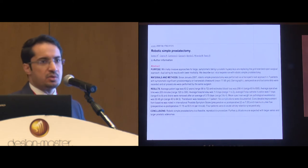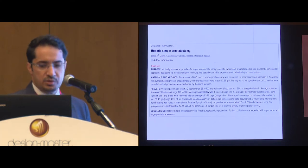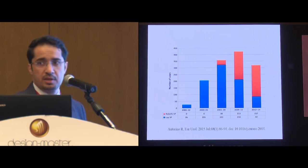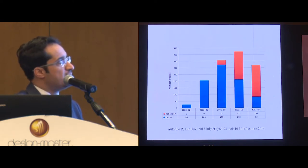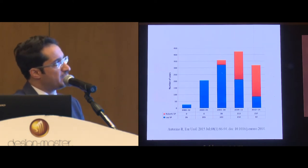It was first described by Dr. Sotelo and his colleagues when they published their feasibility study as an abstract, which included seven patients. Before that, laparoscopic simple prostatectomy was already in practice and was actually increasing in popularity until the year 2008, where robotic simple prostatectomy was described by Dr. Sotelo. Then the laparoscopic approach started to decrease with time.